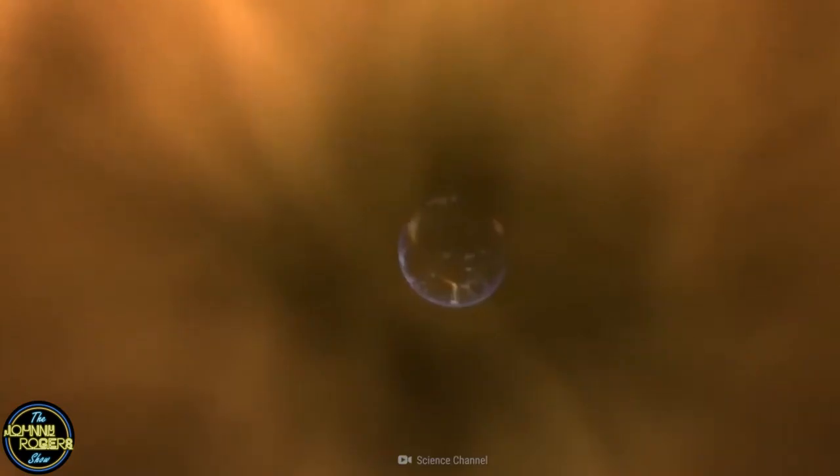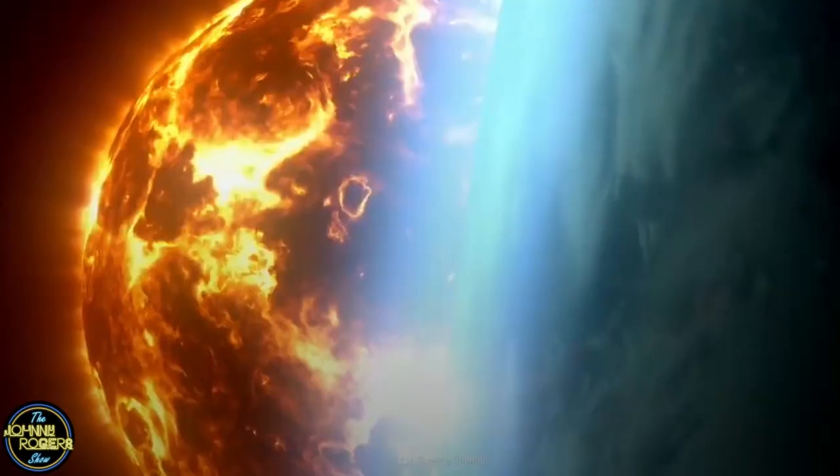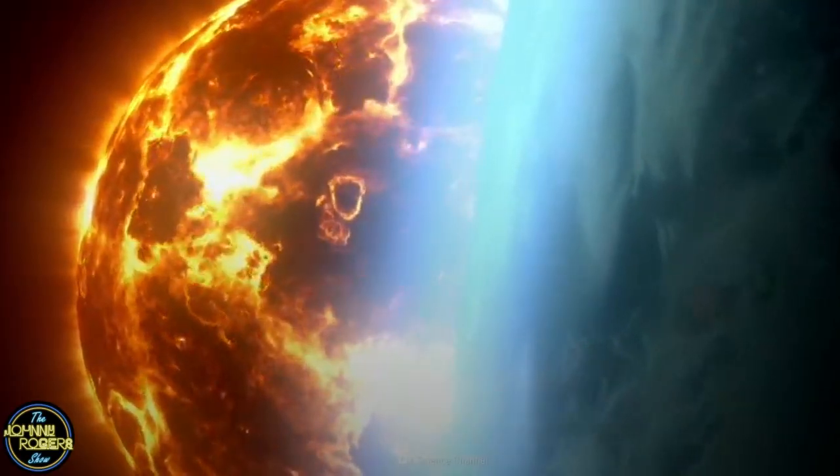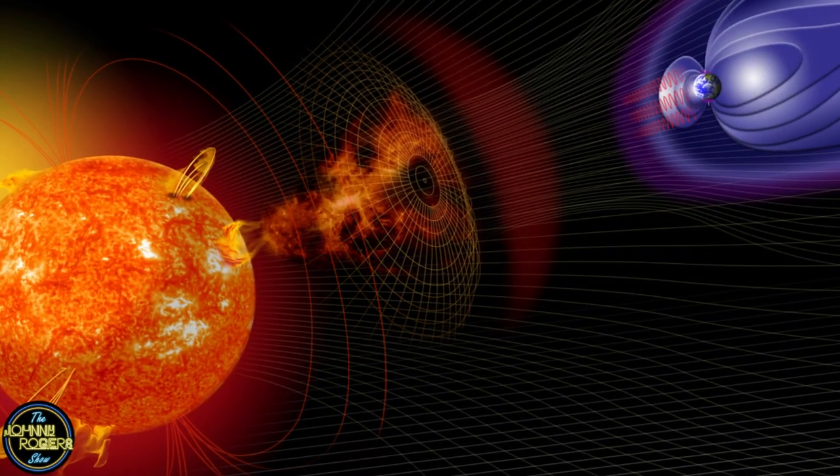When the skies lit up last week with brilliant auroras that were spotted as far south as Arizona, it wasn't only due to the coronal hole. It just so happens that several coronal mass ejections — huge eruptions of plasma being thrown into space — happened around the same time as the hole was facing Earth, creating a huge geomagnetic storm, which is why the effect was so strong.